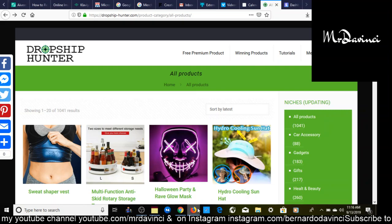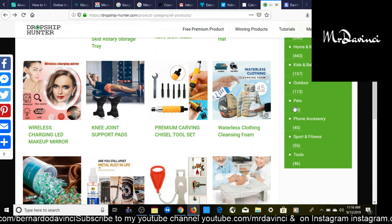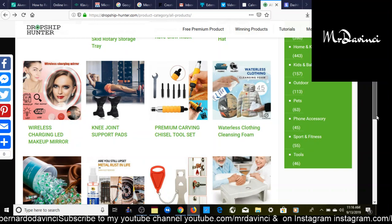Here we are on DropshipHunter.com. They have over a thousand different products. On the side you can see the categories — as of right now they have 1,041 products. For today's video, I've found a winning product I want to share with you. All you have to do is sign up at DropshipHunter.com, enter promo code DAVINCI20 to get 20% off your first month, and you'll get access to this winning product and everything I'm using in this video.